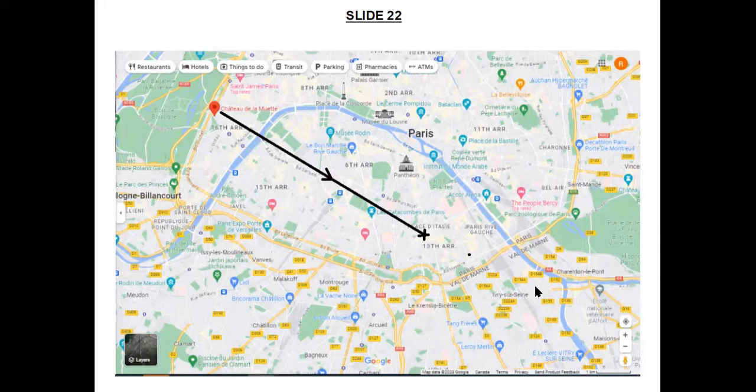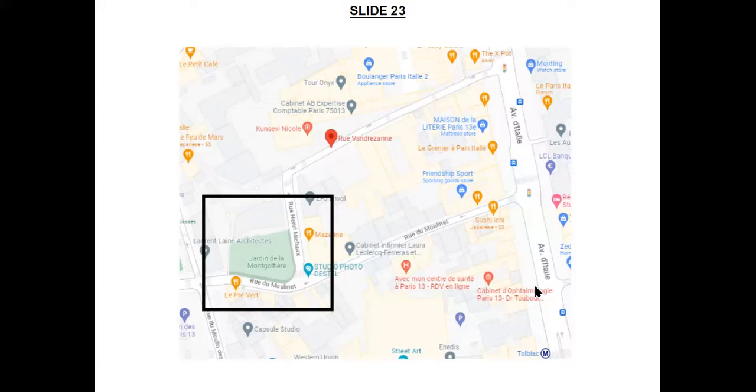The actual landing spot is shown on current maps as La Jardin de la Montgolfière in the 13th arrondissement in Paris. On some recent trips, we had no prior knowledge of this, but we found the plaque referring to it quite by accident when we visited the freshwater spring there, while staying in an apartment less than five minutes' walk away.